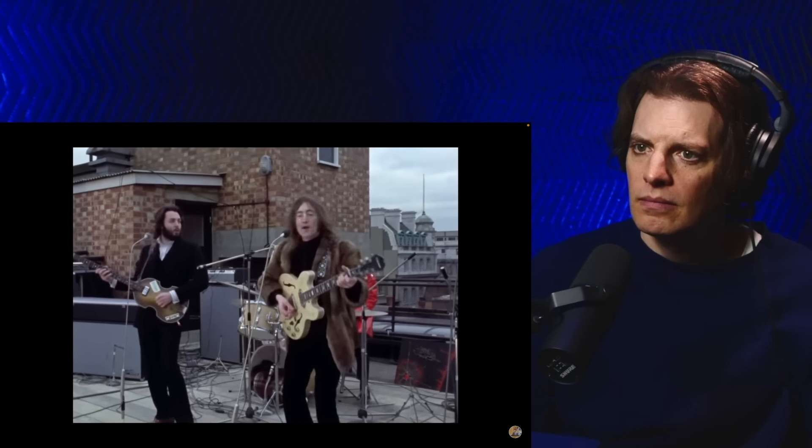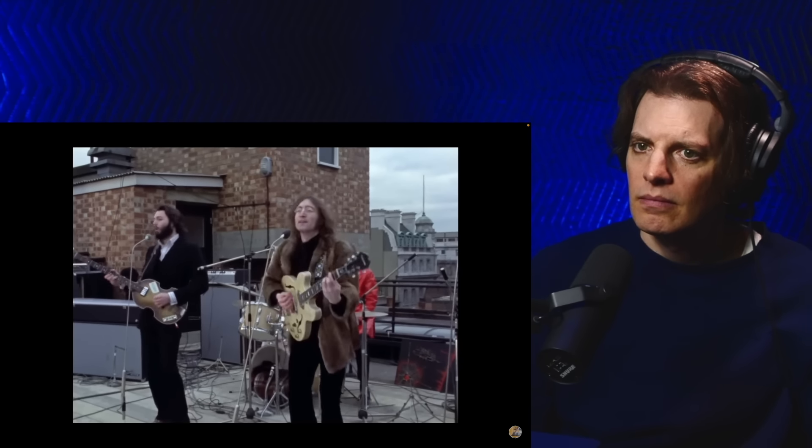Heddon Street, where the Ziggy Stardust album cover was shot, would definitely have been within earshot of The Beatles' performance. If you watched the 2021 Beatles Get Back series, you would have seen a lot of this Apple Corps building at 3 Savile Row. It was in the basement of this building where The Beatles were recording much of their Let It Be album, and then on the rooftop on the 30th of January they gave a live recording session where they tracked many of the songs that would wind up on the album.